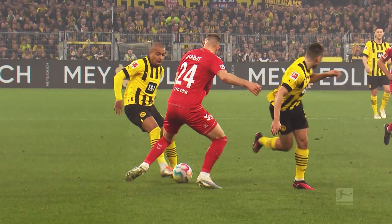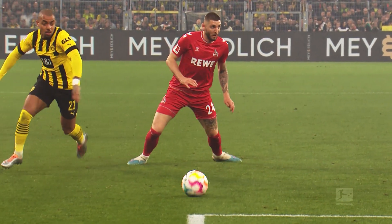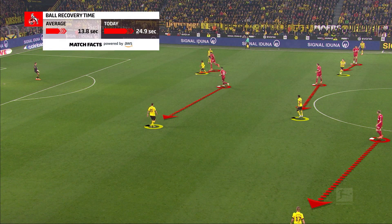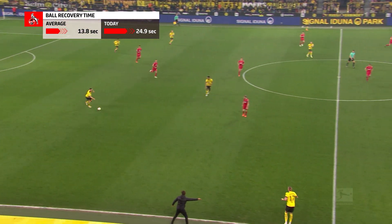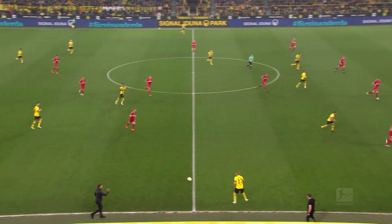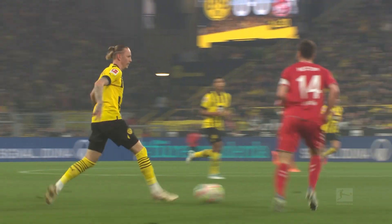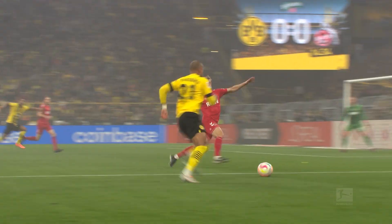Ball recovery time also shows how good a team is at avoiding losing possession — like Borussia Dortmund here against Köln, who are usually very quick to win the ball back but are given no chance on this occasion. Köln's ball recovery time in this game was far higher than their season average. Dortmund just moved the ball around and were then clinical in attack, showing when a game plan isn't working.